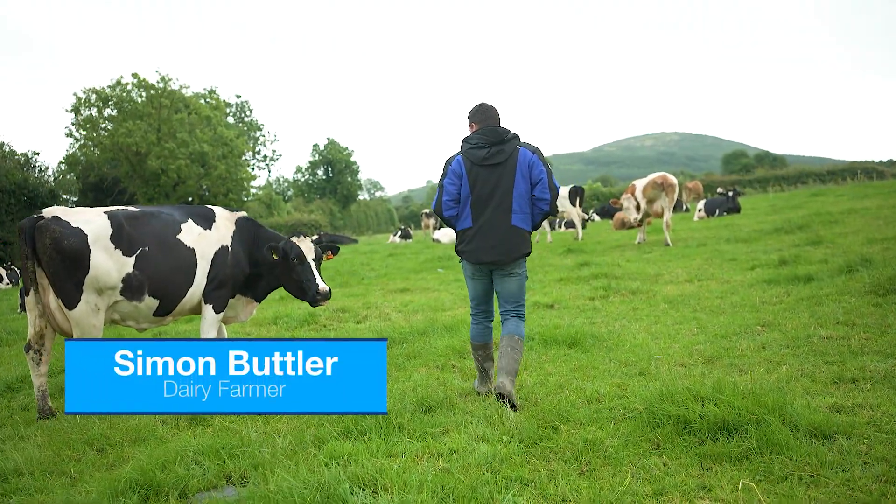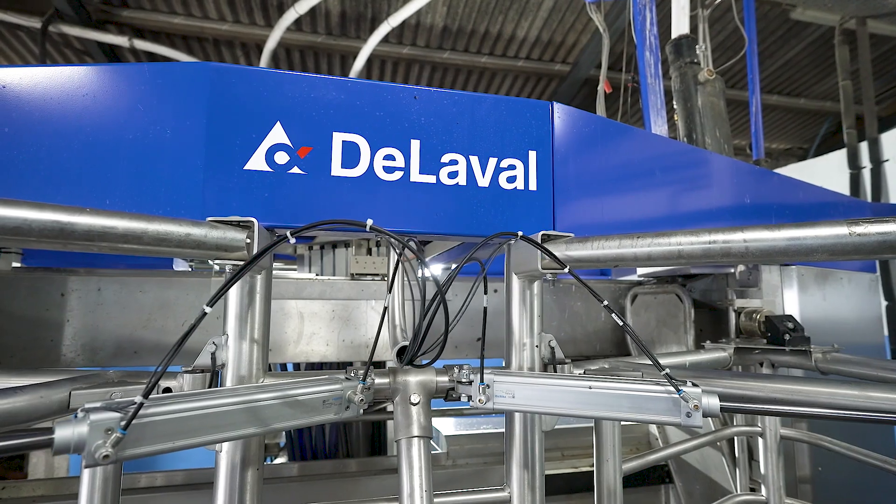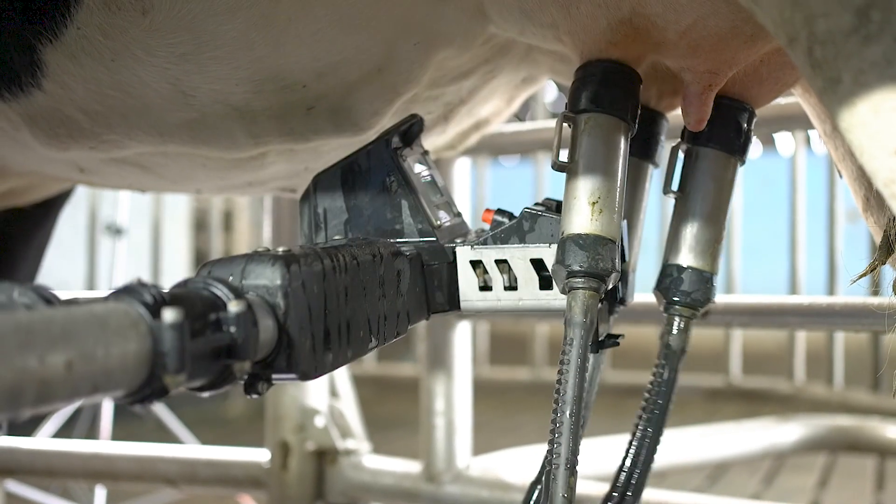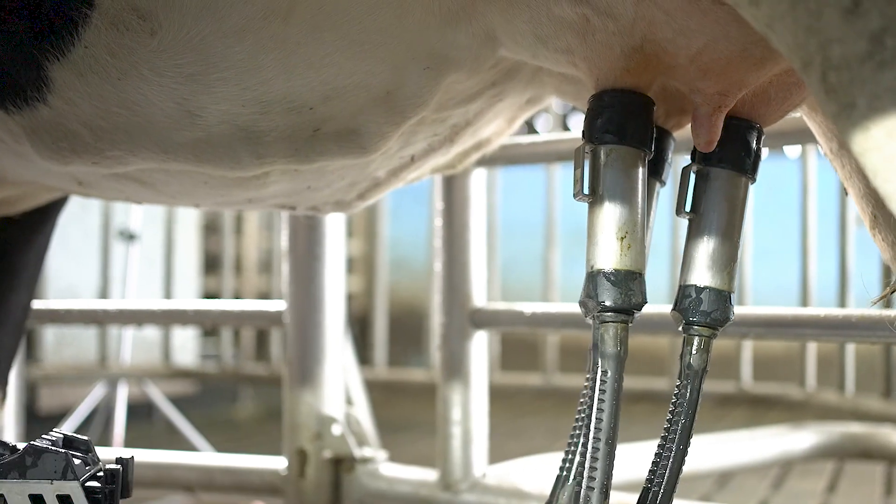We started dairy farming in 2008. In 2014 we changed over from a six-abreast parlour to a VMS classic robot. The reasoning behind that was trying to save on labour and use the technology that was there to grow the farm.